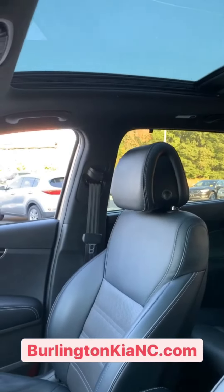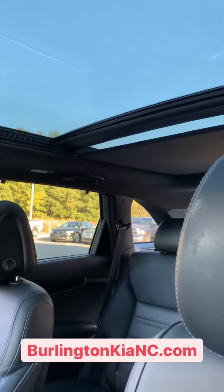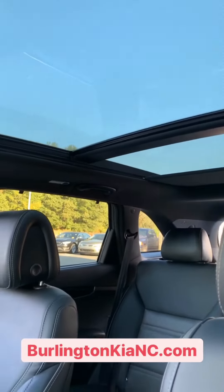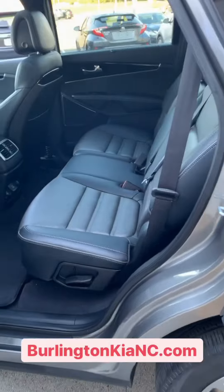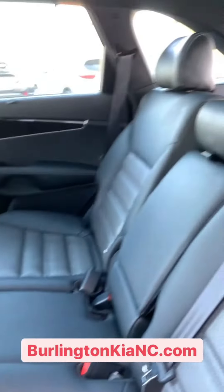This vehicle is equipped with a panoramic sunroof — take that all the way back. You've also got an Infinity sound system with premium sound.